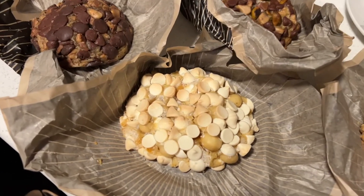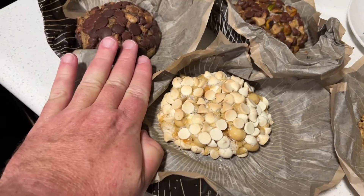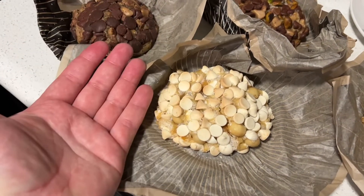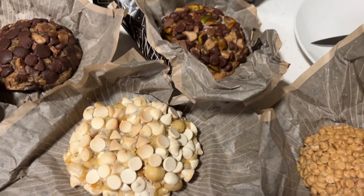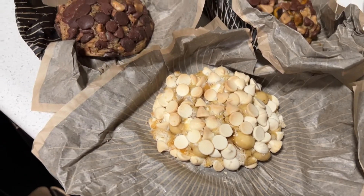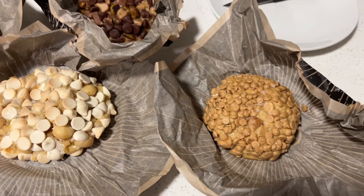When I've seen bloggers get these, they're huge. I mean, here's my hand — there's the cookie, and I've got a big hand. These cookies are just so big and piled with candy. They're really not all that attractive to me, but you've got to try something once, right?